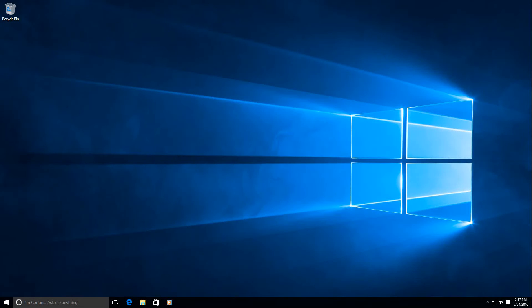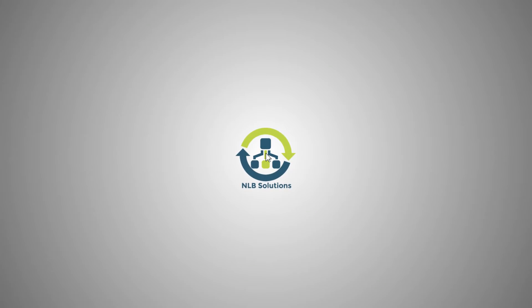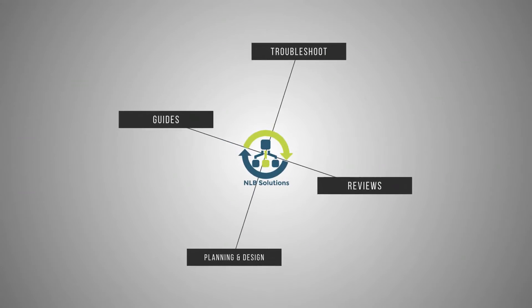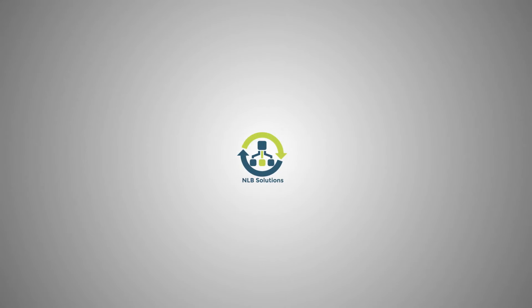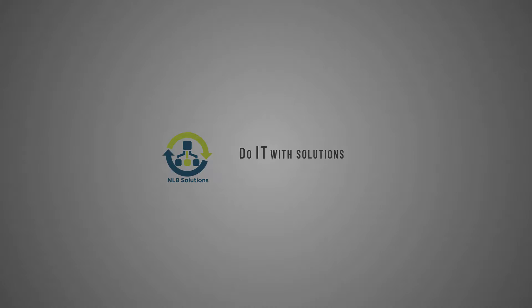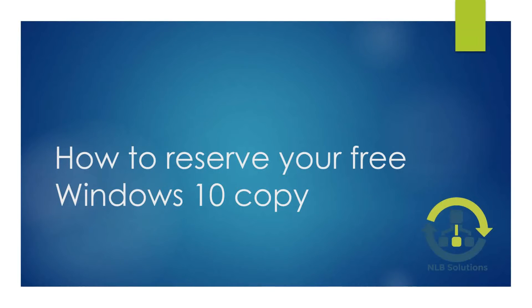Only one week left for the free upgrade to Windows 10. Should we do it or not? It depends on you, but let's try to reserve Windows 10 for any future upgrades. Hello friends, this is Nick from NLB Solutions and today I'm going to show you how to reserve your free Windows 10 copy.